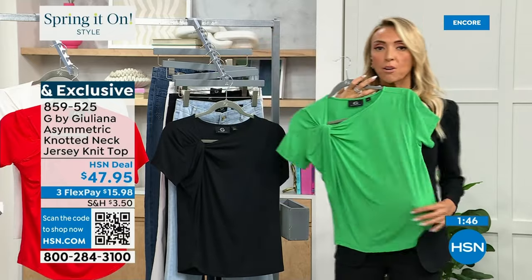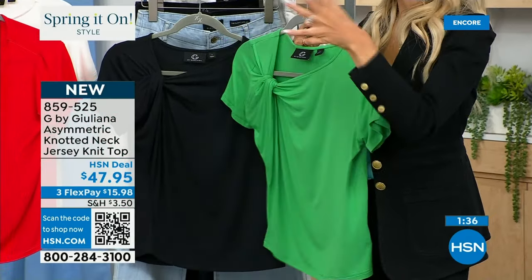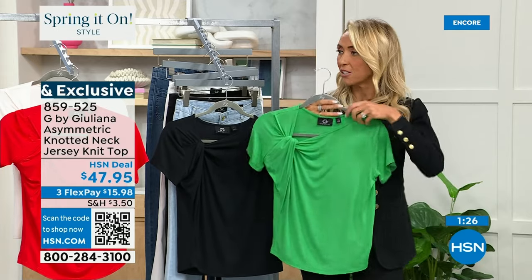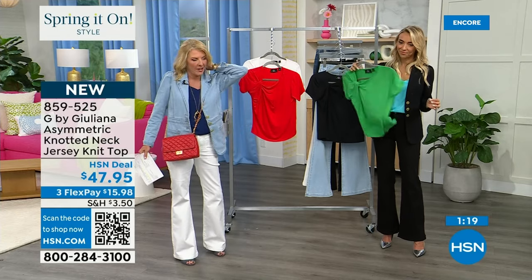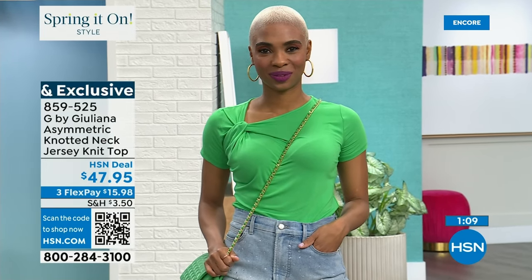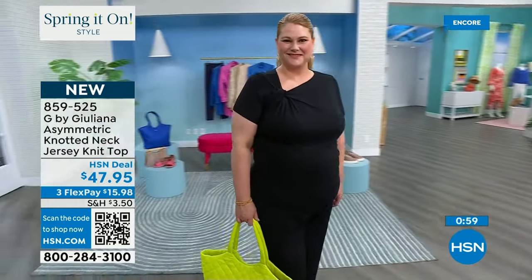It keeps becoming a customer pick time and again — the drape, color saturation, and comfort are exceptional. As customers wash it, it gets even softer. Some people sleep in the Eco Lux t-shirts. This version has an exaggerated knot to step it up and make it more fashionable — not just a boring tee. We all want something easy to wear in the heat, but we don't want to be dull.